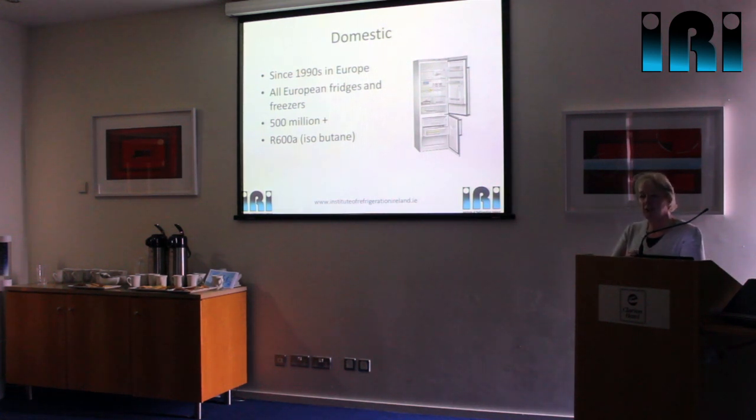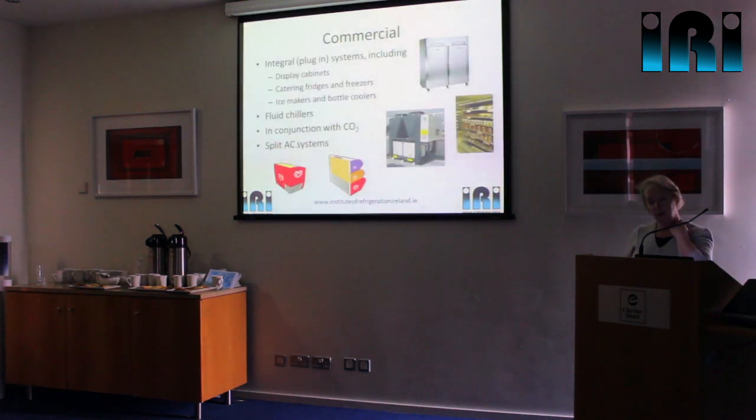The big exception is the United States, but even there they are starting to look at hydrocarbons in small systems. In the commercial sector, because of our larger charge sizes, usage is much more restricted. But we are seeing hydrocarbons increasingly being used in integral-type systems — display cabinets, commercial-type fridges, for example. Roughly half of what Foster's make now is on hydrocarbon rather than HFC. Chillers also lend themselves to hydrocarbons, where you're cooling water or glycol, either for air conditioning or process cooling.